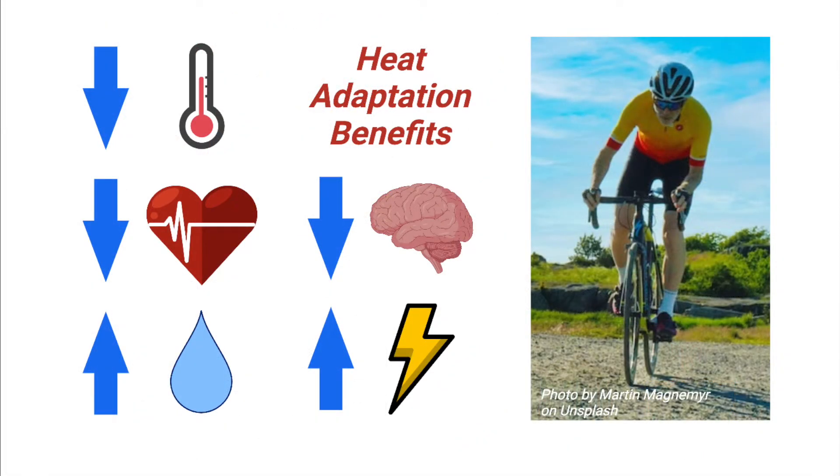Exercising in the heat can be very challenging, with much lower performance compared to cooler temperatures. Indeed, lower performance is already seen in typical room temperatures that most of us would rate as comfortable when at rest. The best thing that athletes can do to prepare for hot weather competitions is to heat adapt through gradually exposing themselves to exercise in the heat over two weeks or more.